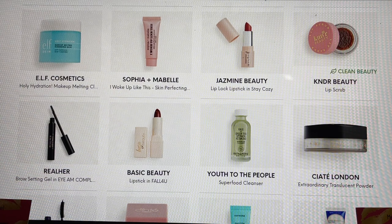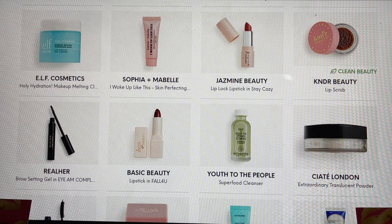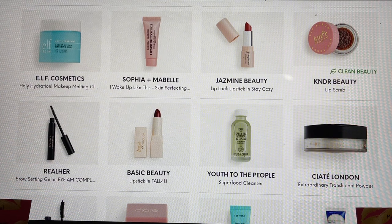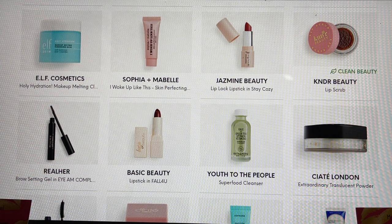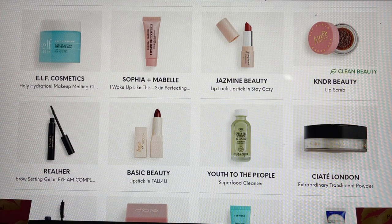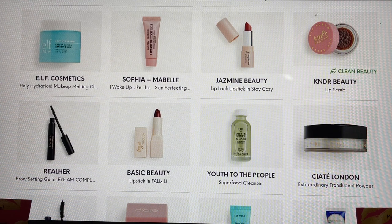I haven't tried a lot of Elf's skincare. It's ironic — when I first got introduced to Elf years ago I really enjoyed their products, and now they're making a lot of dupes for higher-end products with really fantastic reviews, so I'm happy we'll explore more of the Elf line at Ipsy. Sofia and Mabel — this is their silicone-based primer. Jasmine Beauty was one of my choices, excited to see it in my box. Kinder Beauty Lip Scrub — enjoy lip scrubs. Real Hair is a really nice brow setting gel and I enjoy that brand.